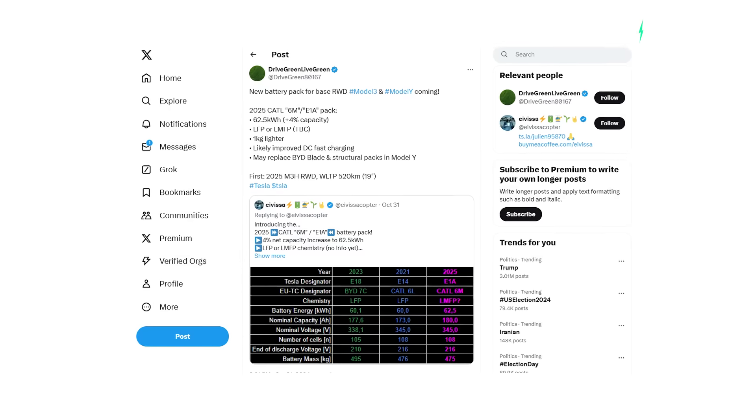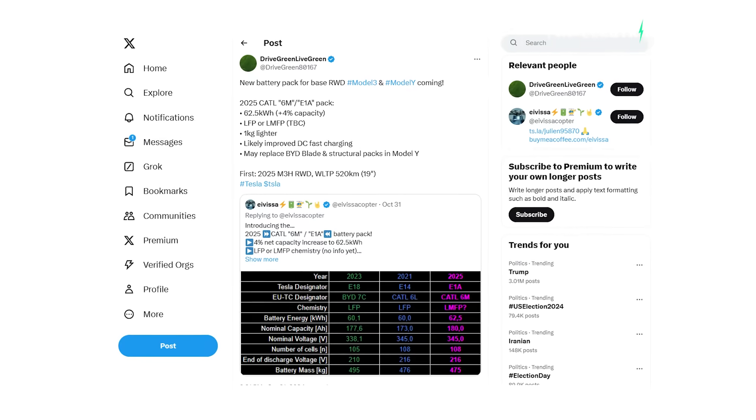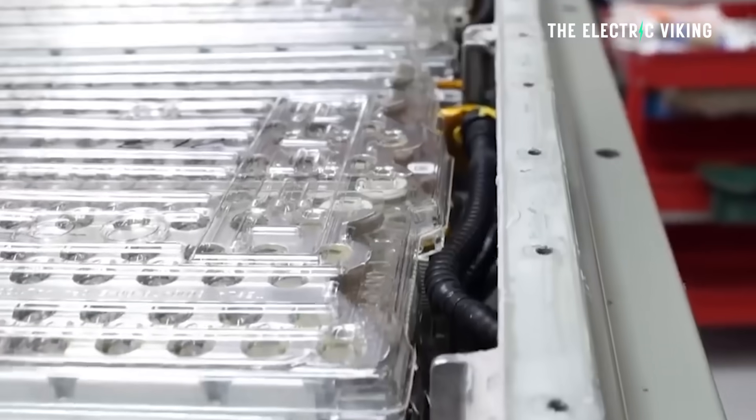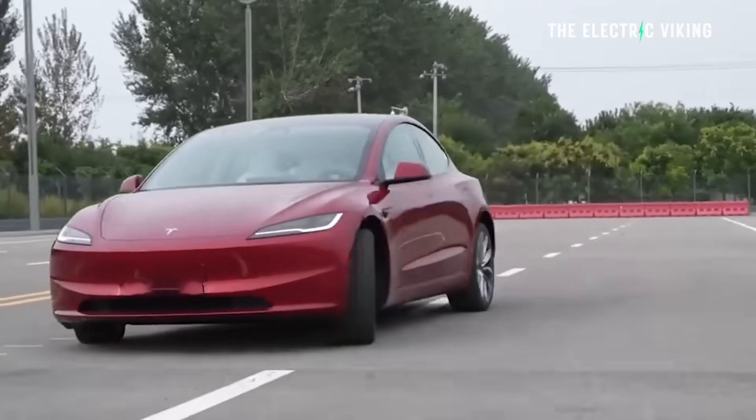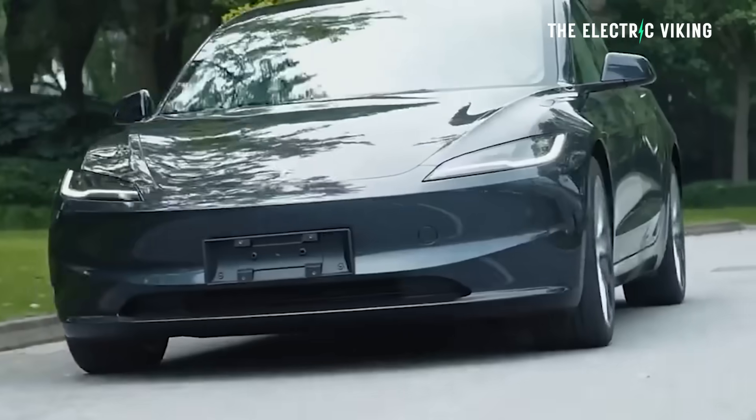Since making this video, it seems as though numerous sources have confirmed it's correct. Tesla will get a new battery. It's a bit bigger than the previous version, and it apparently is very likely to come to not just the Tesla Model 3, which reports have confirmed, but also the Tesla Model Y.